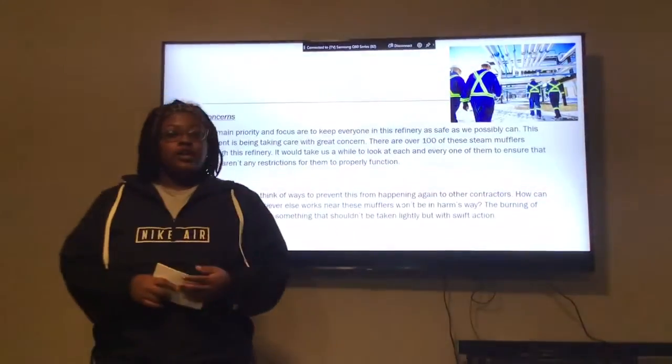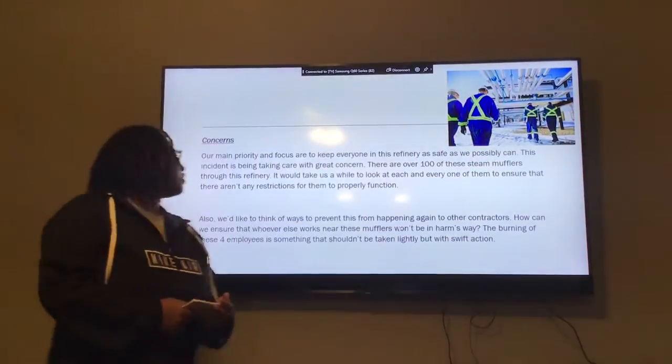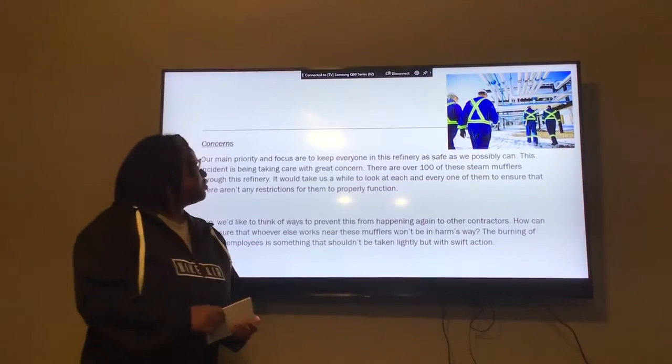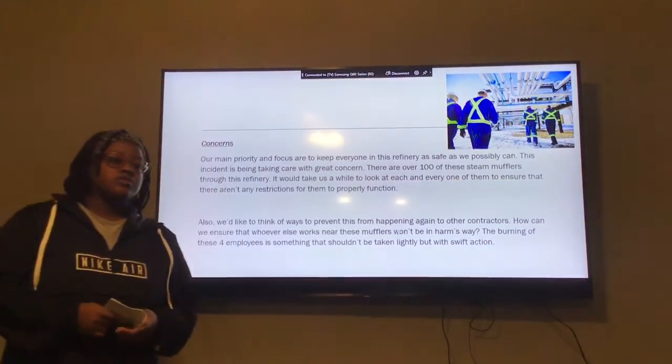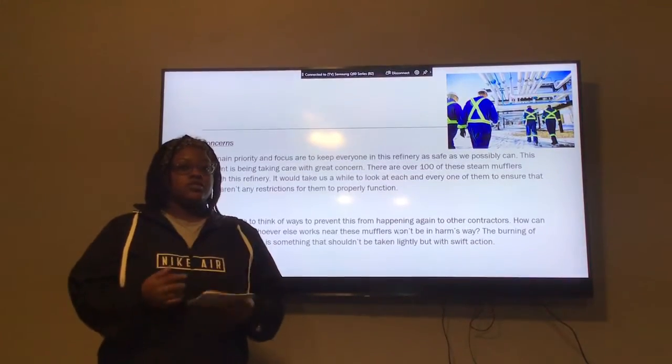Concerns: My concerns are mainly to make sure that the workers are safe in every refinery. There are over 100 stain mufflers throughout the refinery, and it will take time to clean all the mufflers. So we made up a system to where we can clean them through stages.